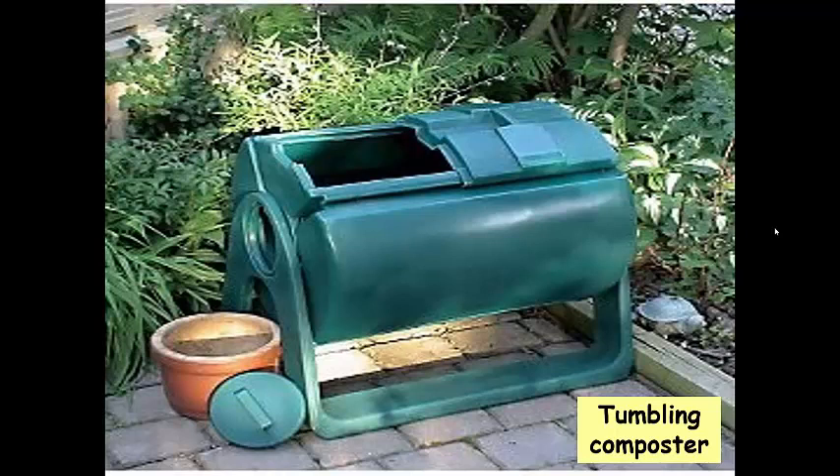With the tumbling composter, you just add stuff, fill it up, don't forget to add water, and keep it turning. Every three days, tumble it — that mixes things together, adds oxygen, and uniformly distributes the heat that builds up during composting. This is what I have at home and it works great. In summer I can generate compost in about two to three months. In winter it takes longer, maybe six months. Since there are two compartments, I can fill one and start tumbling while I fill the second, so by the time I finish the second, the first is done.